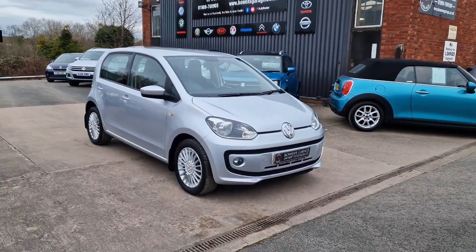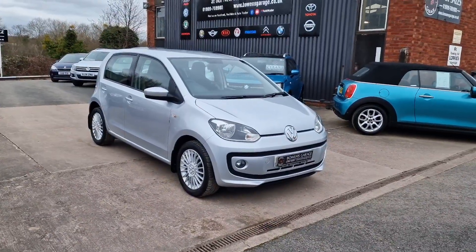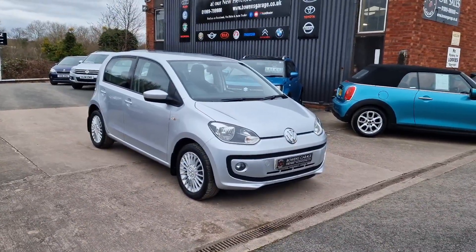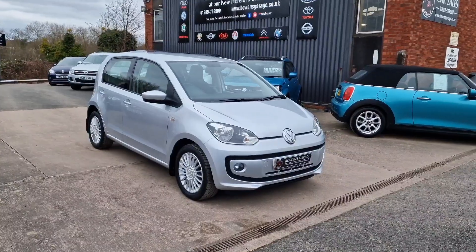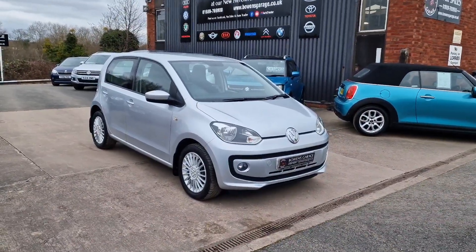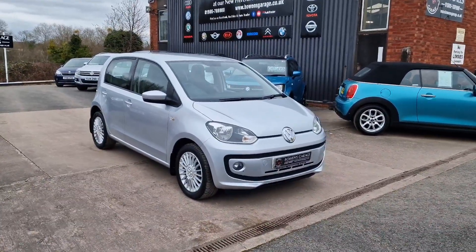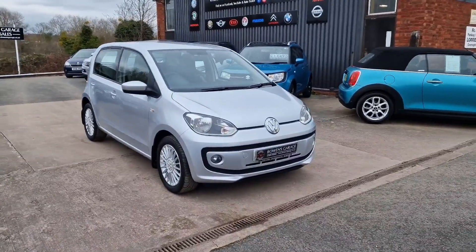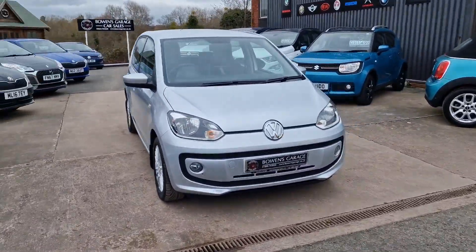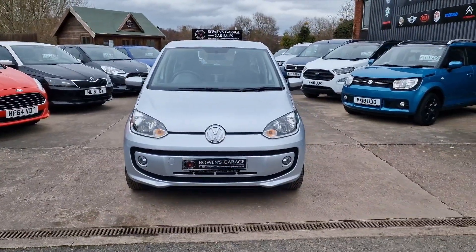Good morning ladies and gentlemen and welcome to Bowen's Garage. This is our latest arrival — a 2015, 15-plate Volkswagen Up. This is the high up, one litre petrol, five doors, with a five-speed manual gearbox, finished in reflex silver metallic. It's covered just 30,000 miles, so have a good walk around this really classy, very high specification High Up.